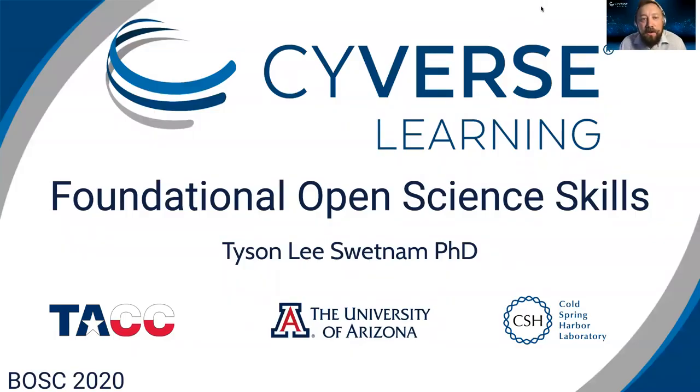Hi everyone, my name is Tyson Swetnam. I'm a research assistant professor at the University of Arizona and I work for the Cyverse project. We're here to talk about a series of workshops which we've taught called Foundational Open Science Skills and some of the lessons learned which we've gained.